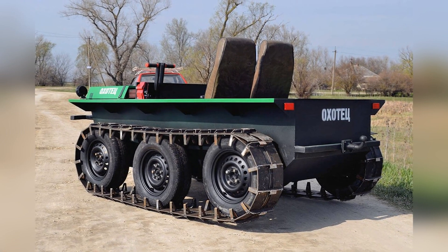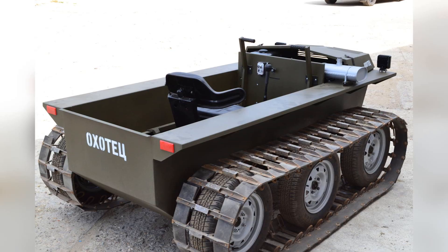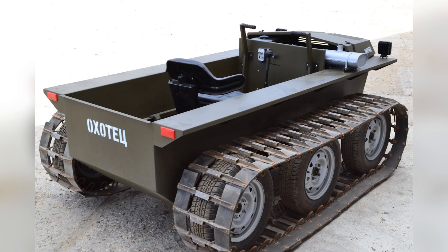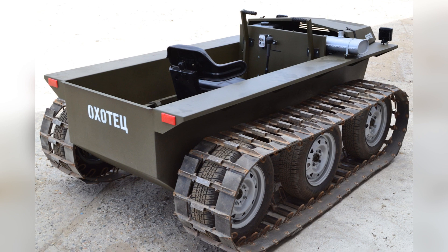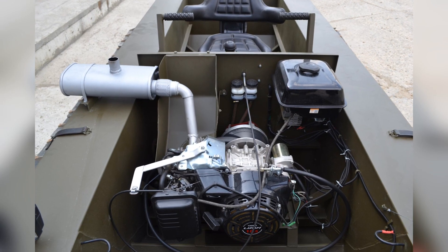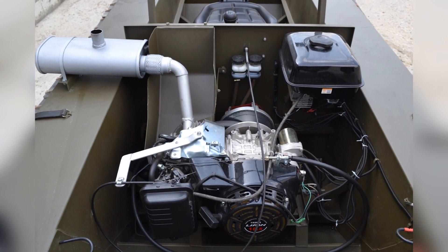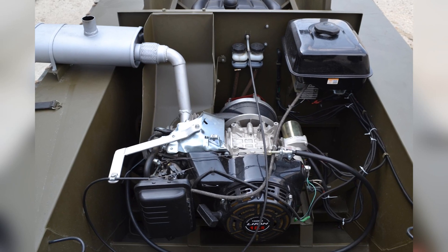In the standard version, the vehicle is equipped with tracks 25cm wide, but special expanders can be purchased as an option, which will increase the width of each track by 15cm. The vehicle is equipped with a single-cylinder four-stroke internal combustion engine with a capacity of 13hp.